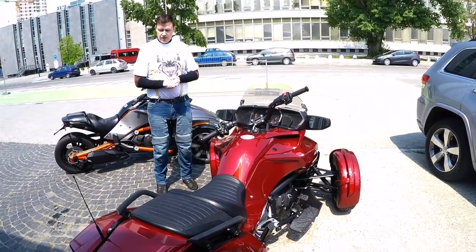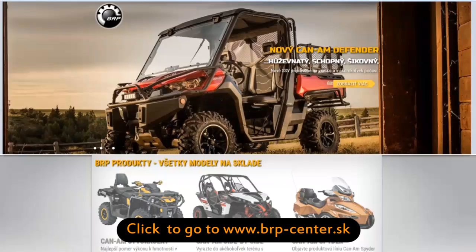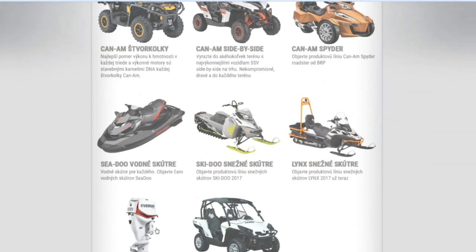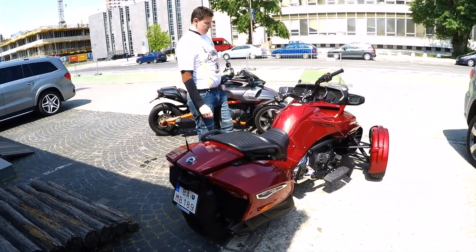First of all, I would like to thank ImageX, the Slovak importer of these crazy bikes. Have a look at their website — they sell water scooters, snowmobiles, these crazy bikes, ATVs, and boats, so it's definitely worth checking out.